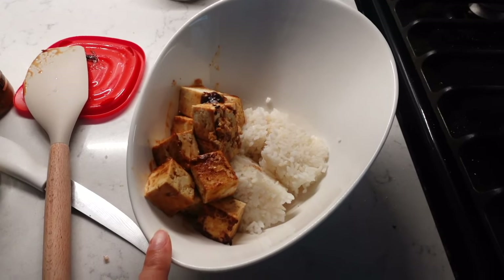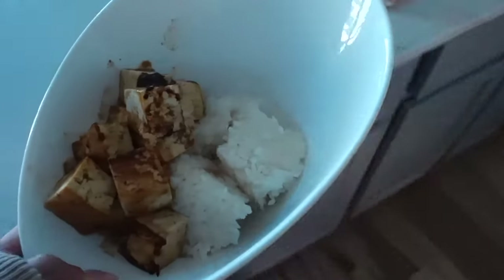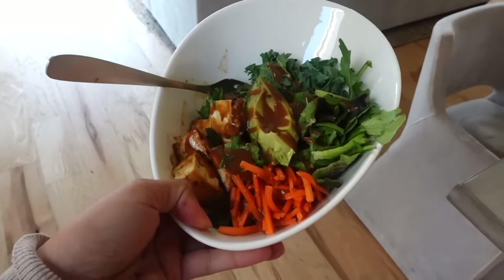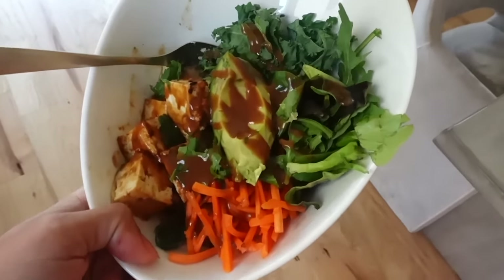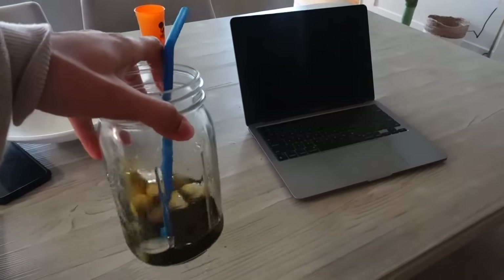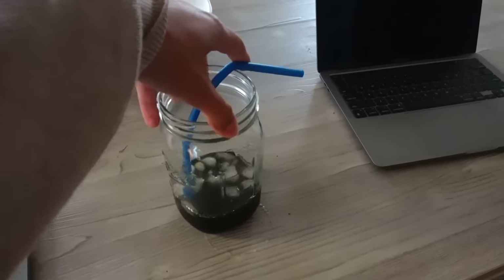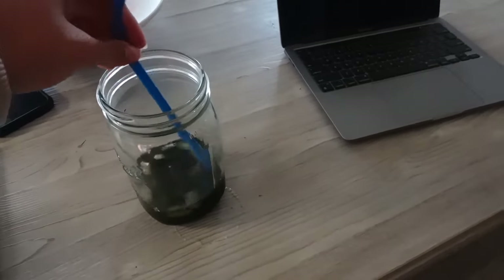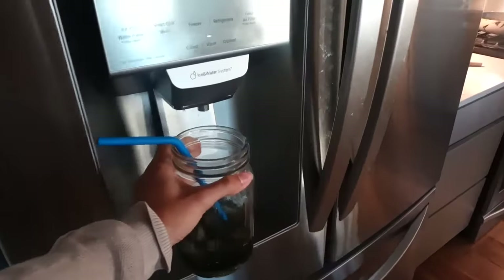I cooked the tofu with some peanut sauce and I have the rice as the base. This is my dinner concoction: a quarter of an avocado, kale, mixed greens, cilantro, carrots, and more peanut sauce — it looks so good. I'm also drinking some chlorophyll water because chlorophyll is supposed to help with body odor, which I think is cool. I threw a Crystal Light iced tea in there because the chlorophyll tasted a bit minty, and I'm adding more water because I'm trying to drink so much water today.